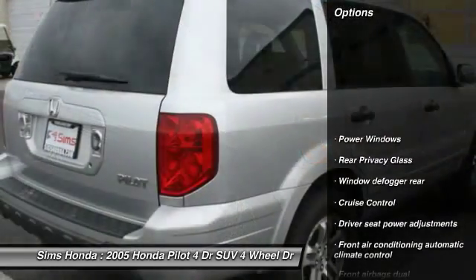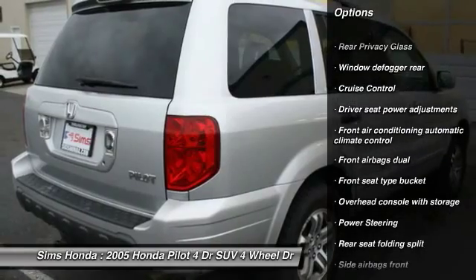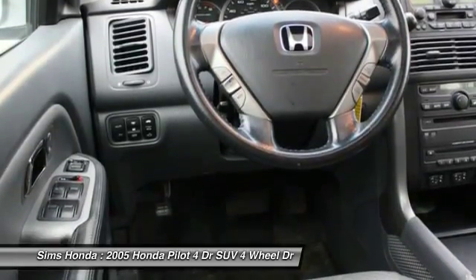Here are some of this vehicle's great options: traction control, CD changer, power steering, cruise control, power windows, clock, tachometer, cassette, rear spoiler, and tire pressure monitoring system.